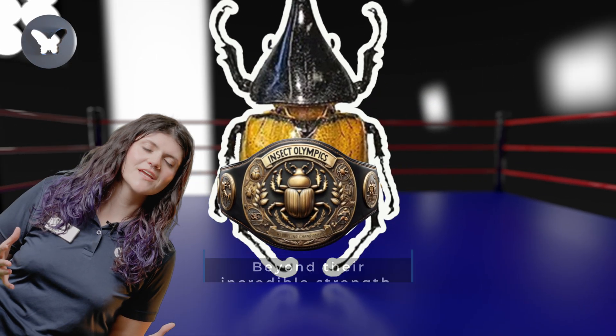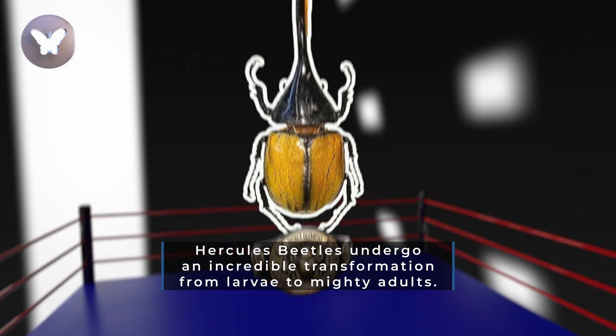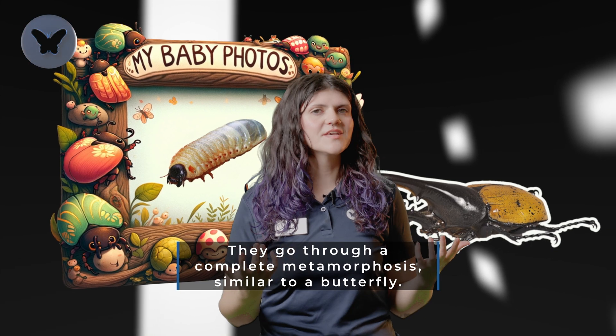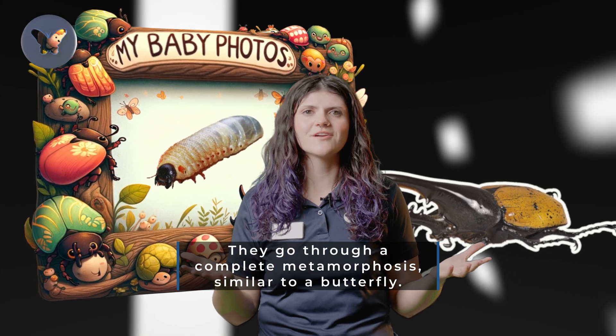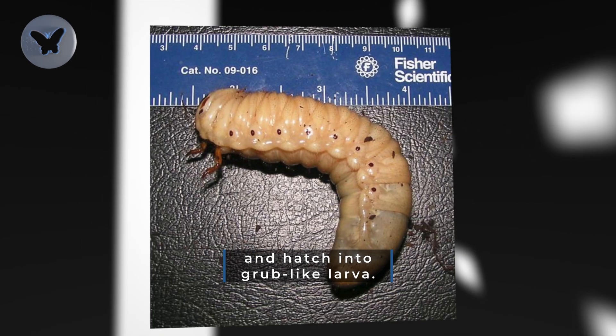Beyond their incredible strength, Hercules Beetles undergo an incredible transformation from larvae to mighty adults. They go through a complete metamorphosis, similar to a butterfly. They start off as eggs and hatch into grub-like larvae.